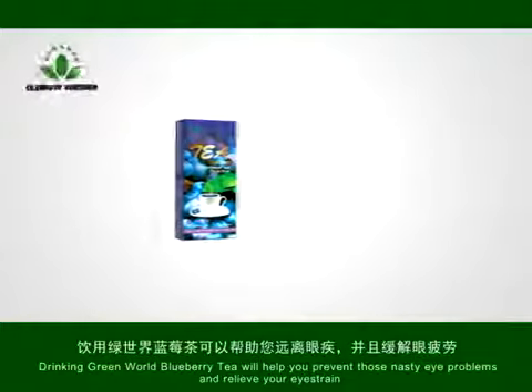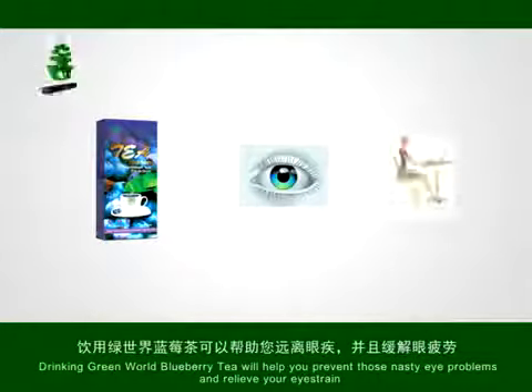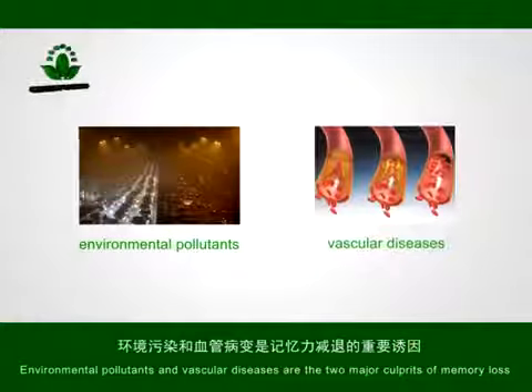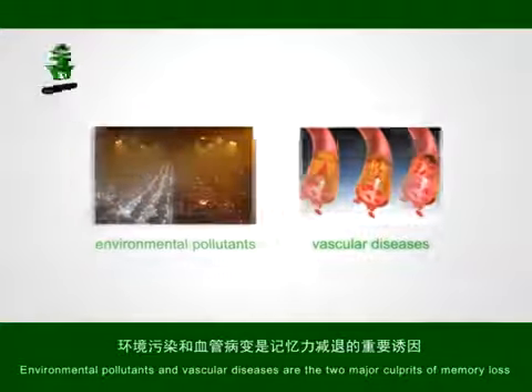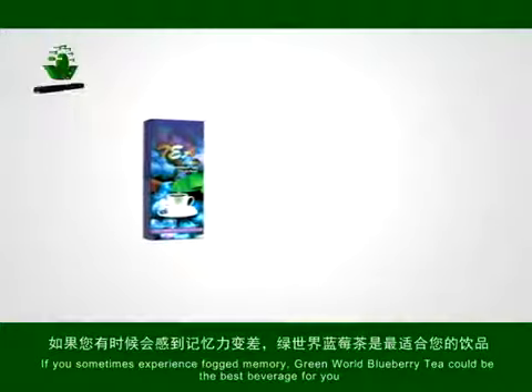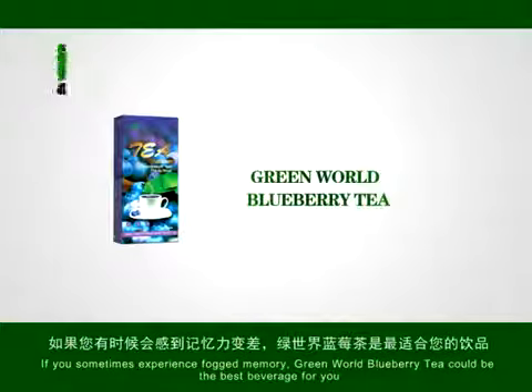Drinking Green World Blueberry Tea will help you prevent those nasty eye problems and relieve your eye strain. Environmental pollutants and vascular diseases are the two major culprits of memory loss. If you sometimes experience fogged memory, Green World Blueberry Tea could be the best beverage for you.